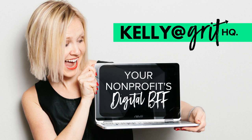My name is Kelly Ganyan. I am the founder of Grip HQ. We provide creative solutions for non-profits and small businesses.